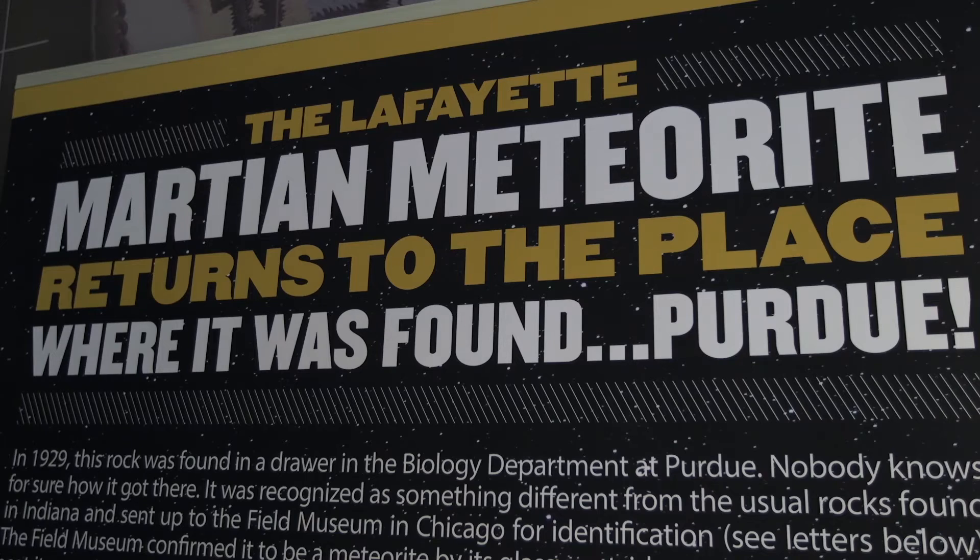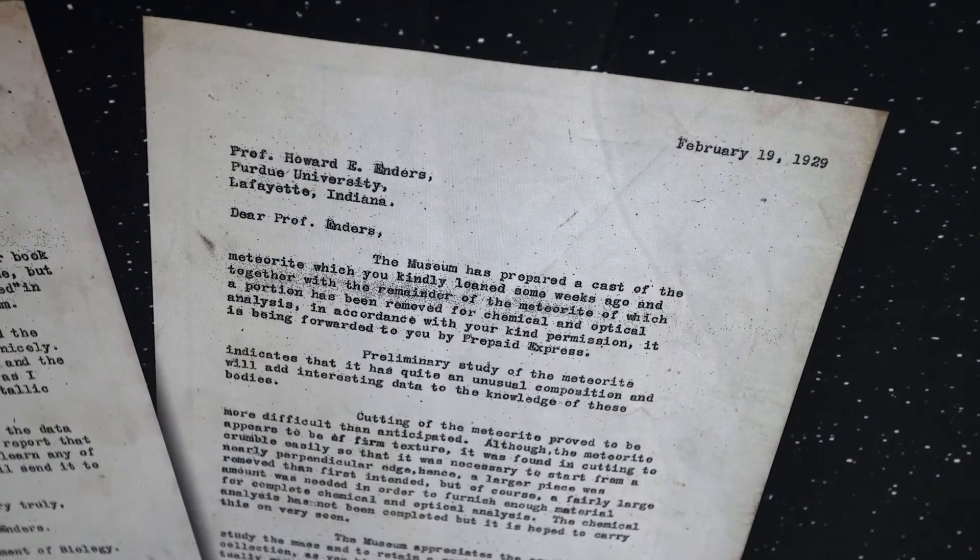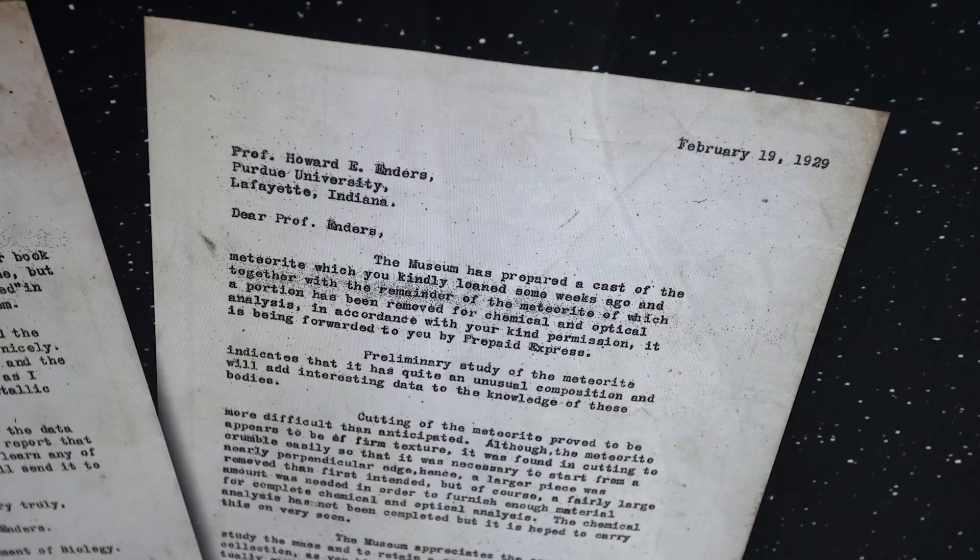10 million years ago, an asteroid hit the surface of Mars and knocked it off the surface into orbit around the Sun. And 2,900 years ago, it intercepted Earth's orbit and fell through our atmosphere.